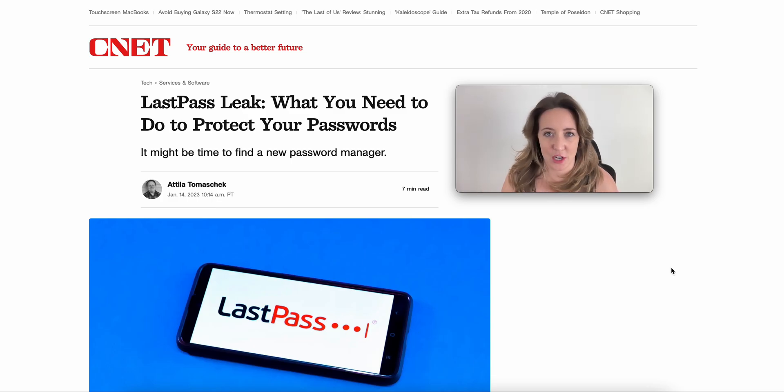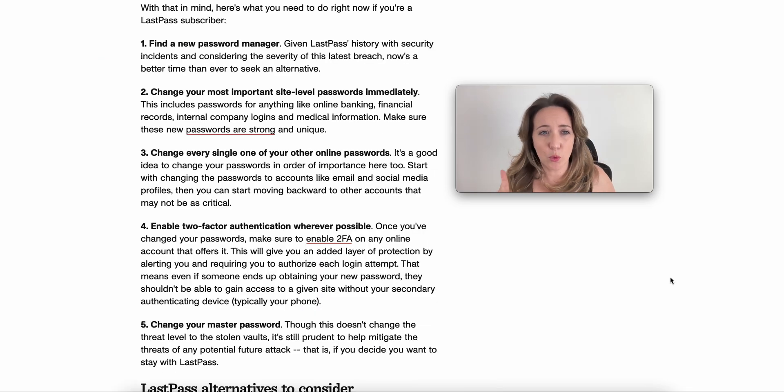Before we hit my suggestions for what to migrate to instead, there are a couple things that you need to do first, and they're very important. Number one, if you're using LastPass with your clients, change your most important passwords immediately. And step number two is find a new password manager.